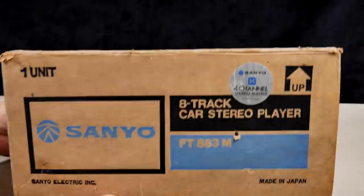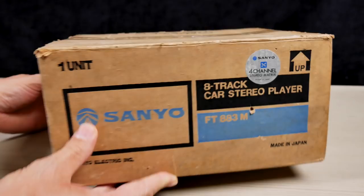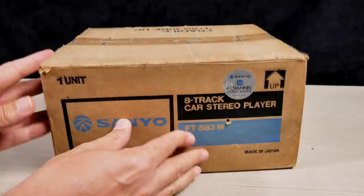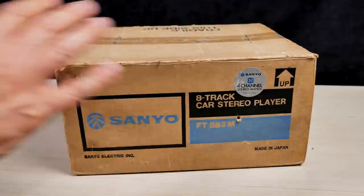Now this is a Sanyo FT833M 8-track car stereo player. And as you can see on the sticker, it has a four channel stereo matrix, which basically means you can plug four speakers into it. Now, Sanyo was a big deal back in the day. It was founded in 1947, but really took off in 1970 when it was introduced to the United States by a brilliant man named Howard Ladd, and he turned Sanyo into a real multi-million dollar company and one of the most successful and popular consumer electronic brands of the 1970s and 1980s.